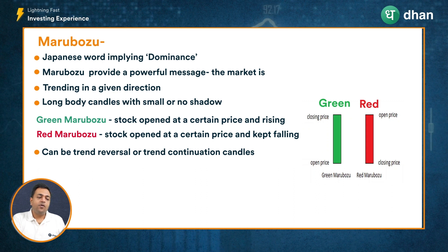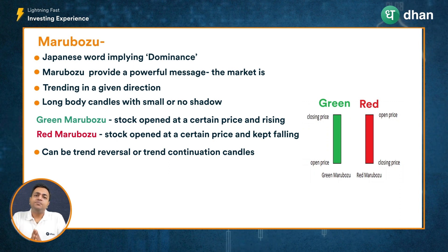Conversely, for a red Marubozu candle, the price opened at a given point and during that period the price only went lower, closing at a price which is very close to the day's low. These Marubozu candles convey a very strong message — they give you the overall market sentiment around the trend for that period.